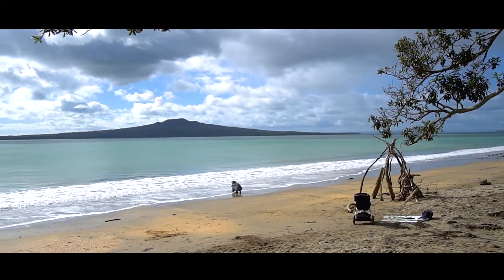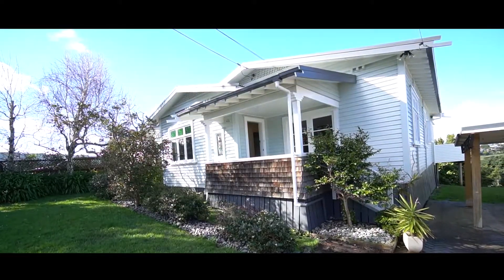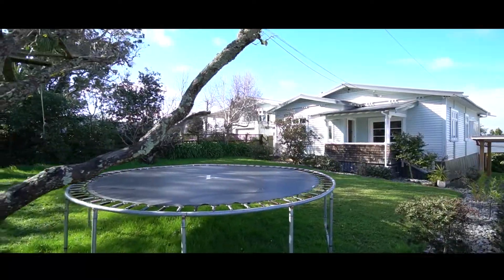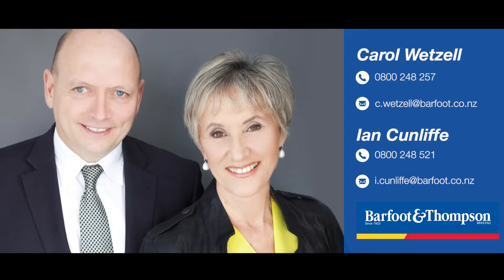41 Natteringa Road comes to the market for the first time in 20 years. It's a Devonport gem that will be sold. Call us now to request a private viewing, or we look forward to meeting you at this weekend's Open Homes.